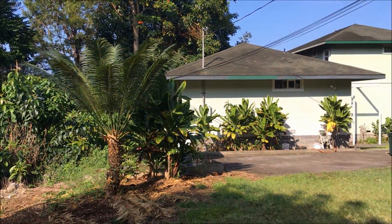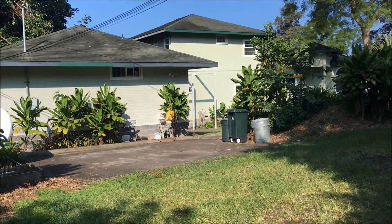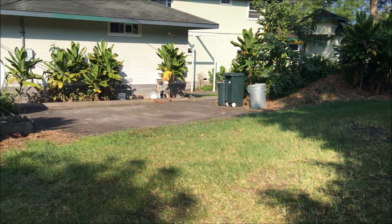Here is the Ohana, and they are driving across the front lawn of the main house to get to their parking.